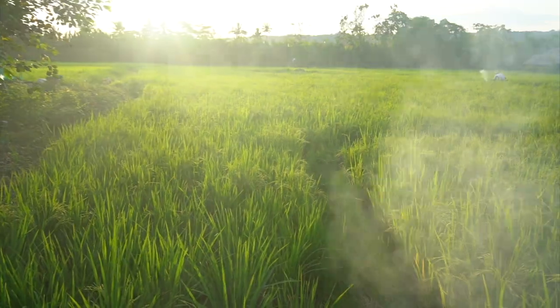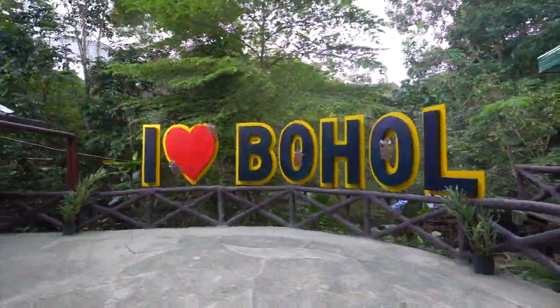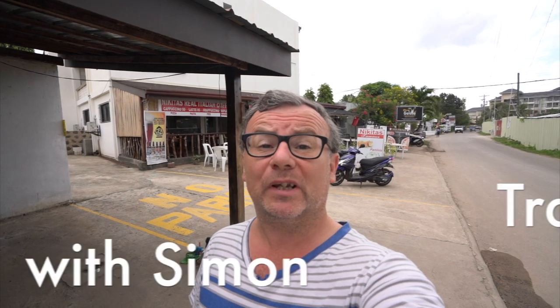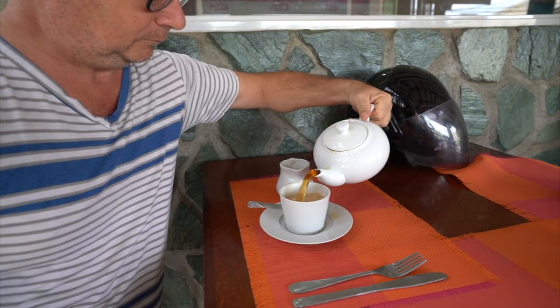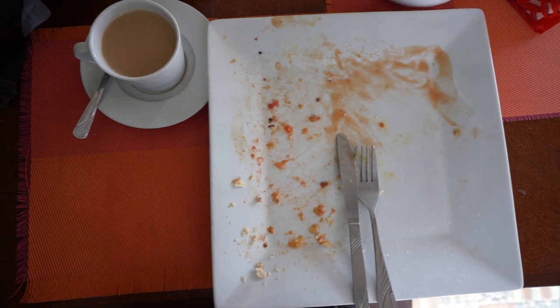Good morning! It's time to explore Bohol. First up, breakfast. I'm still on Panglao Island and I'm going to Hinnagdanan Cave as we explore Bohol. I've driven here from Alona Beach — it only took about 15 minutes on the motorbike.